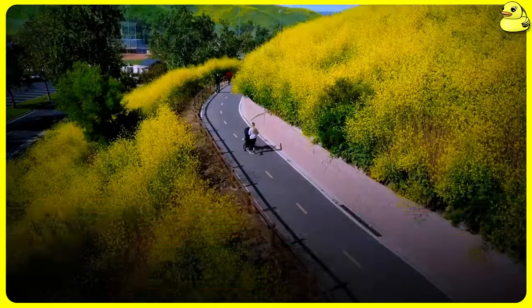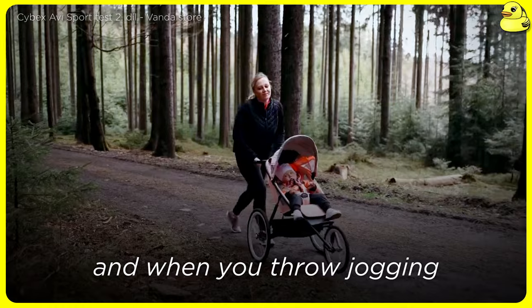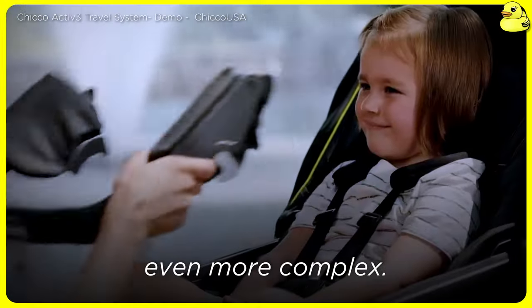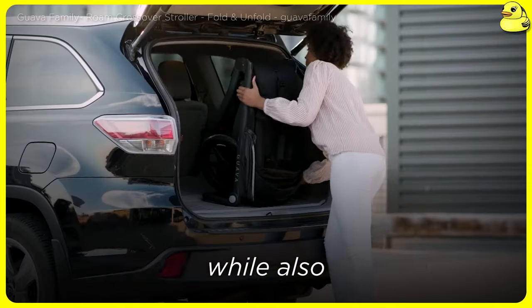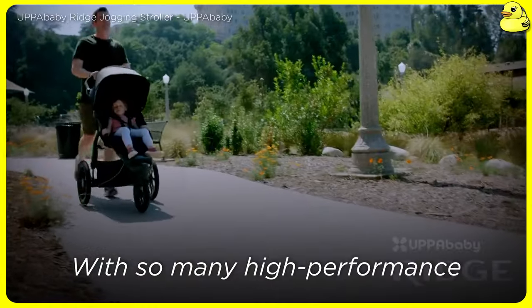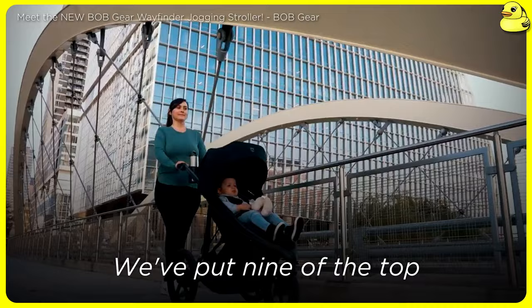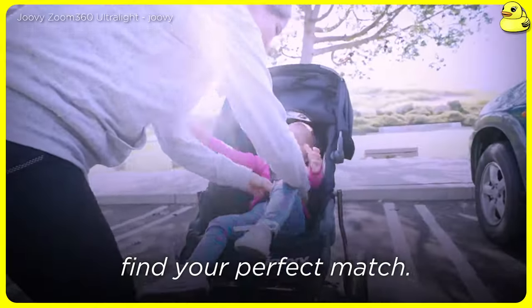Welcome to the best jogging stroller of the year review. As parents, finding the perfect stroller is a never-ending quest, and when you throw jogging or off-road adventuring into the mix, the search becomes even more complex. Jogging strollers need to deliver a smooth, stable ride, while also providing the convenience and comfort features that make daily outings a breeze. With so many high-performance models on the market, how do you choose the best one for your active lifestyle? We've put nine of the top jogging strollers of this year through their paces to help you find your perfect match.